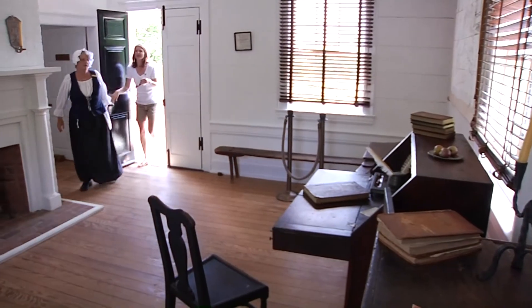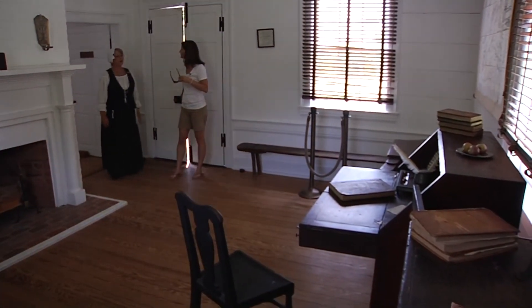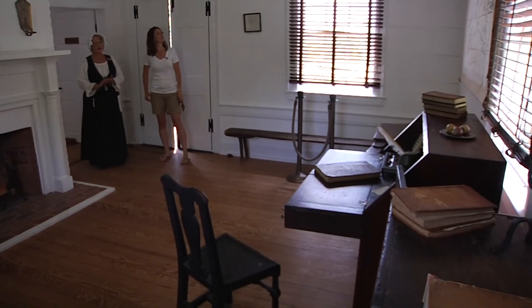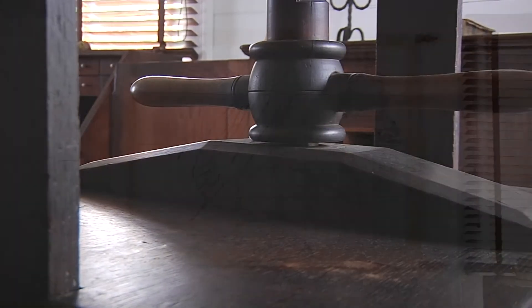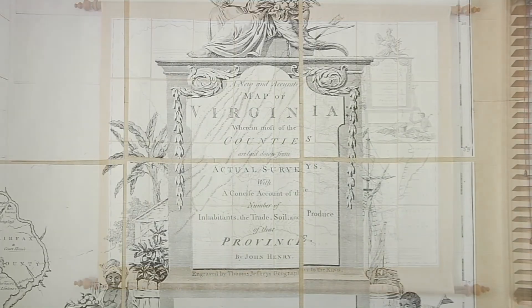This is Patrick Henry's law office, and it looks today as it would have when Patrick Henry was here. Inside his law office you'll find an 18th century desk, a document press, and even a replica of John Henry's 1770 map of Virginia on the wall.